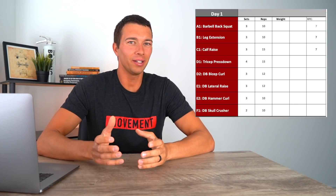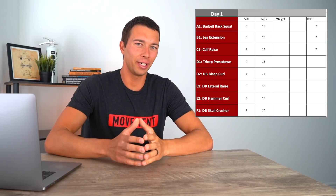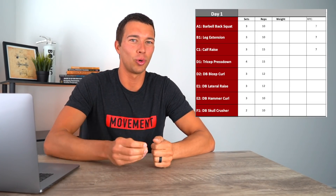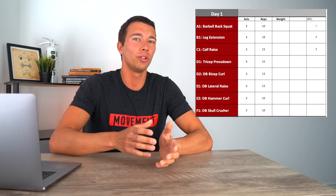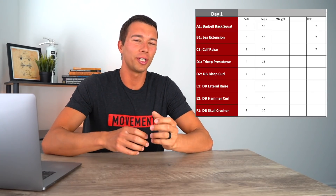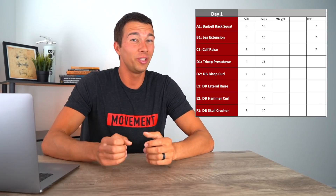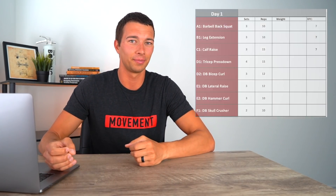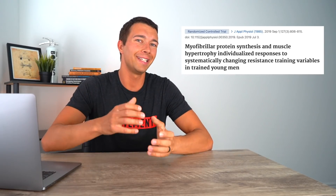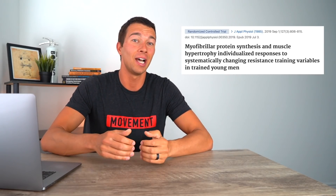To start off, let's talk about some example programs that are probably not the best. Here's one program that's kind of all over the place and primarily just includes accessory movements. When you're evaluating a resistance training program, if you see eight or nine accessory movements and only one compound movement, that should be a red flag. A lot of programs like this randomly cycle through different accessory movements trying to give movement variety, which is not a good evidence-based technique. Research shows that cycling through a bunch of different accessory movements does not improve hypertrophy over consistently staying with the same main exercises for an entire training block.